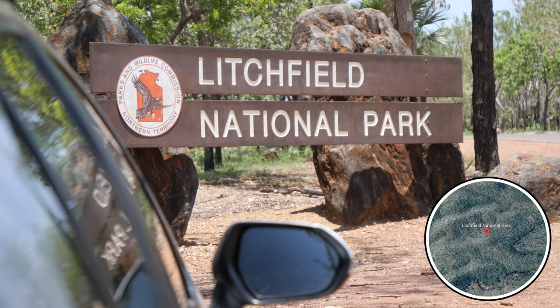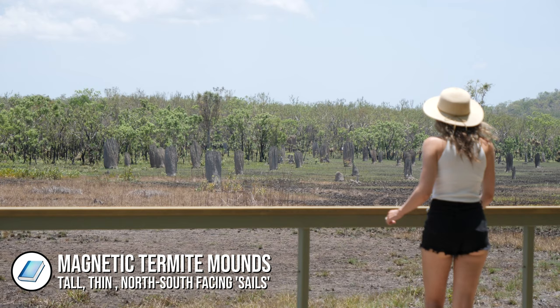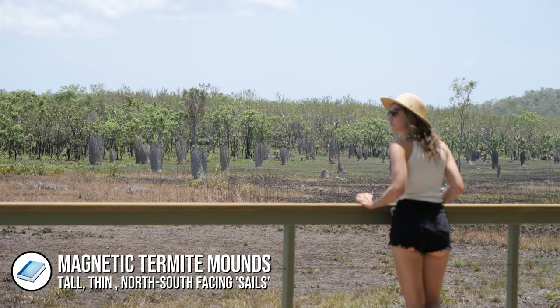First stop is the termite mounds and I'm very excited to learn what these things are. My first guess is that they are cooling towers to keep the termites' homes nice and cool down underground. The termites build the mounds facing north to south because if they face north to south the sun doesn't catch the side and heat up the mounds. That's why they're called magnetic termites — it is just so clever.